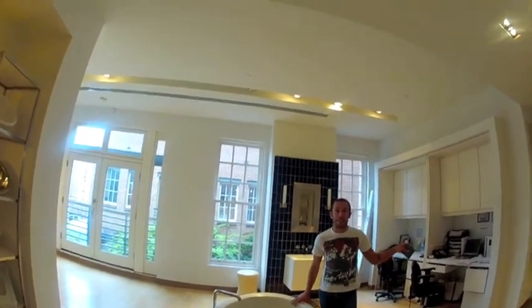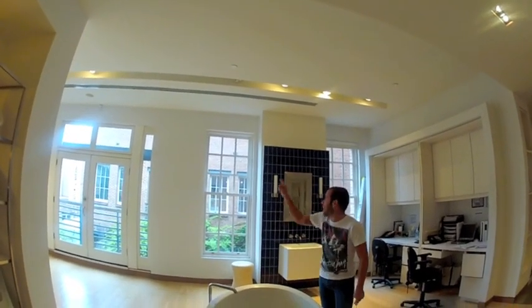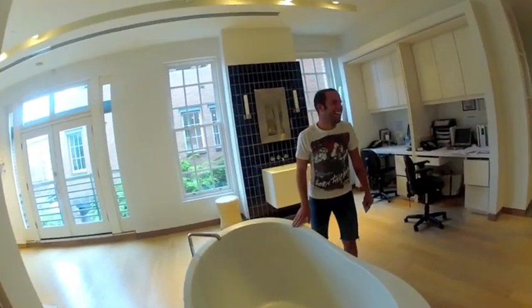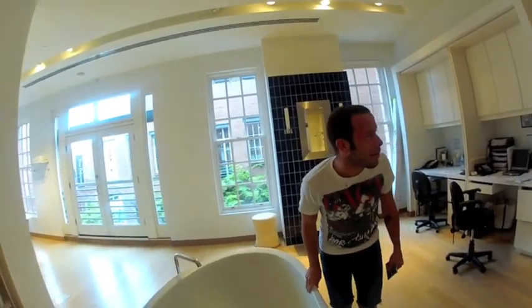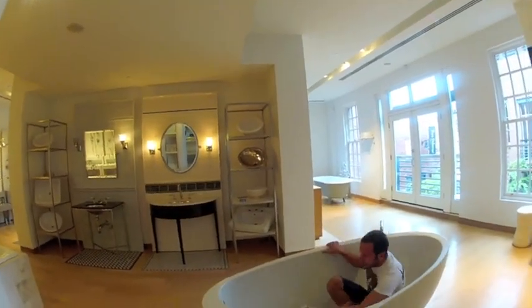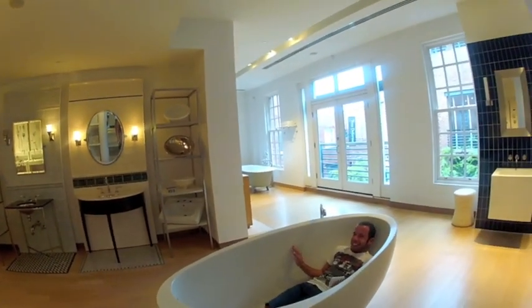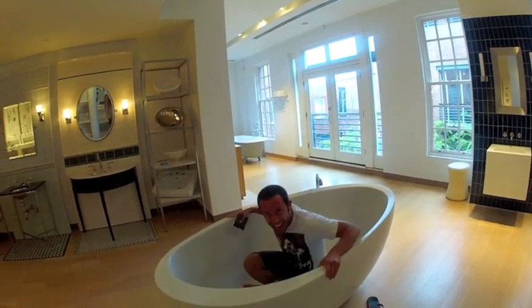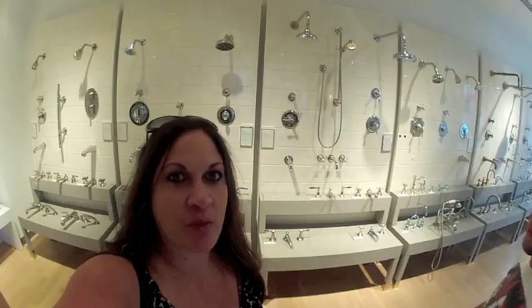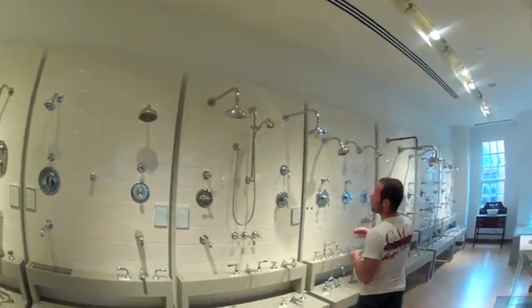Get in the tub! Get in it — yes, okay, go! It's huge. The tub is huge! David, did you even tell me? Good for you — the tub is great.